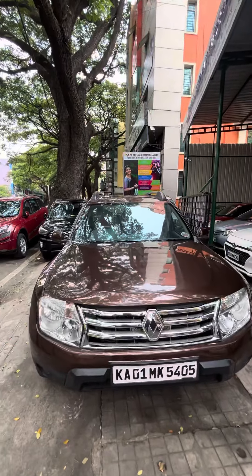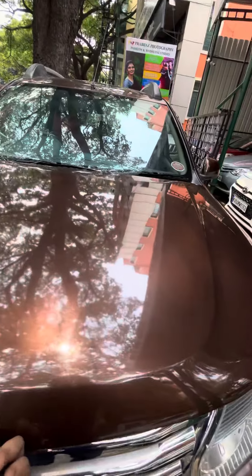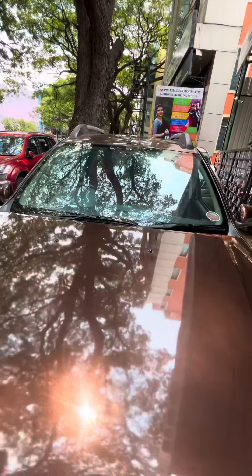Right in front of me is a Renault Duster 2013 model RXZ 110 PS vehicle. Straight away checking the engine bay — the car gets a 1.5 litre turbocharged diesel engine and a hydraulic hood opener, which you don't even get in 15 to 20 lakh vehicles.